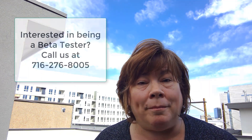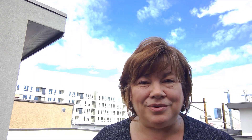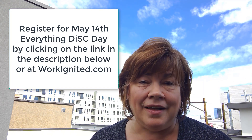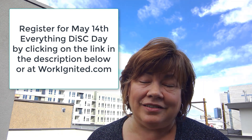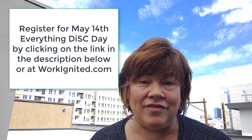We're looking for beta testers right now, so if you want to try it out, just give us a call at 716-276-8005. Thanks for joining me, and I look forward to seeing you on May 14th at our Everything DiSC Day. If you're interested in coming, hop over to our website, www.workignited.com, and go to our upcoming events page to register.